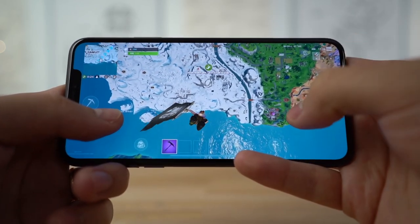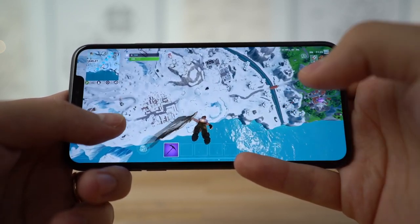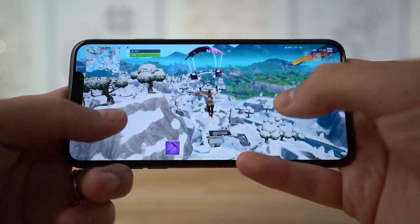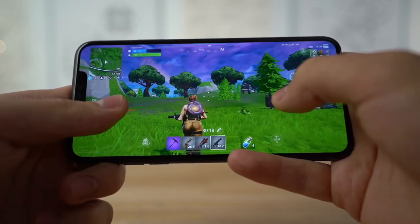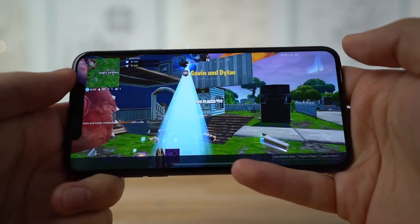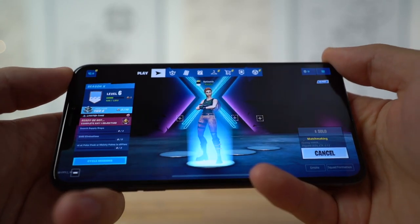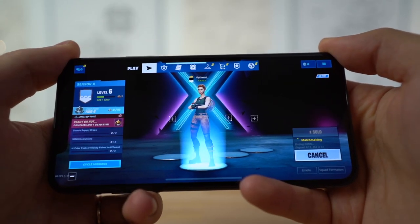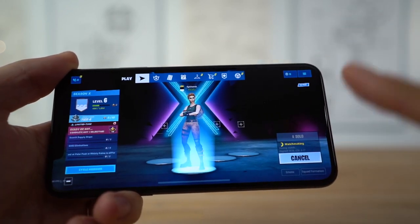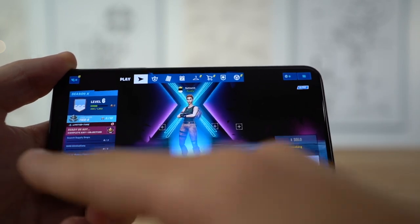Before on the XS Max, there would be times like getting off the bus where you might see a couple of dropped frames. But right here I did not see a single dropped frame since getting into this game. The gameplay is perfect. The speakers are also great — they get very loud and are very balanced between the top and bottom speaker, unlike the Note where most of the sound comes from the bottom and the earpiece speaker is really, really weak.